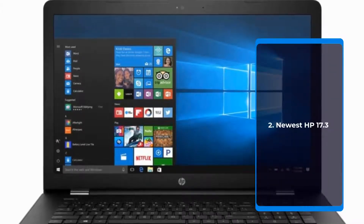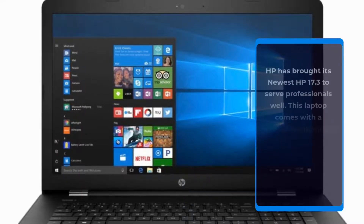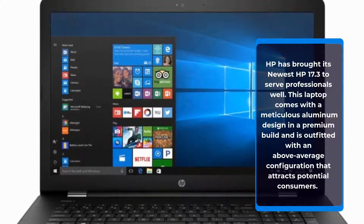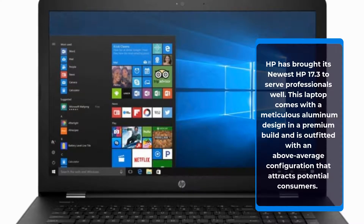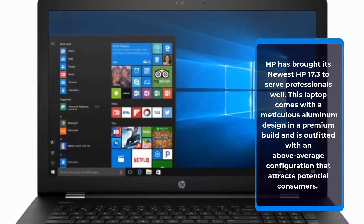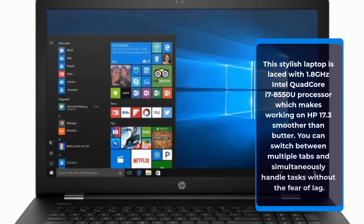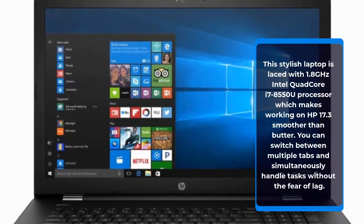Number 2: Newest HP 17.3. HP has brought its newest HP 17.3 to serve professionals well. This laptop comes with a meticulous aluminum design and a premium build, outfitted with an above-average configuration that attracts potential consumers. It is laced with a 1.8GHz Intel Quad-Core i7 8550U processor, which makes working on the HP 17.3 smoother than butter.